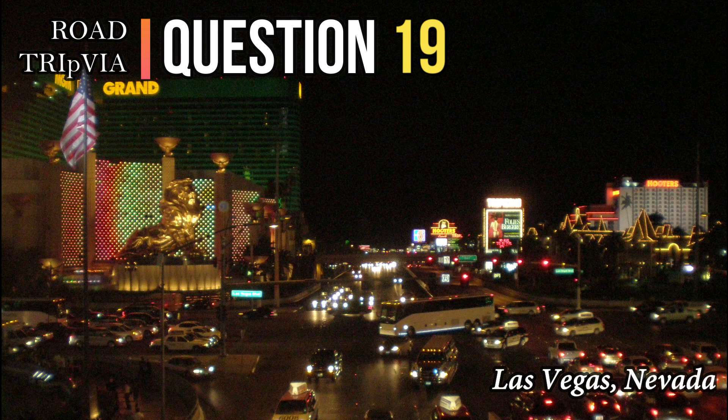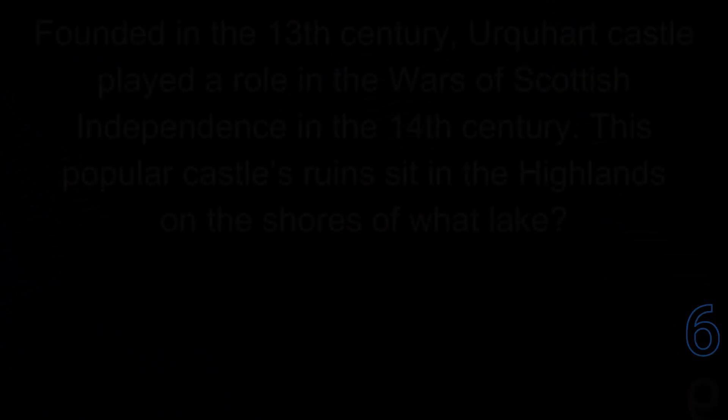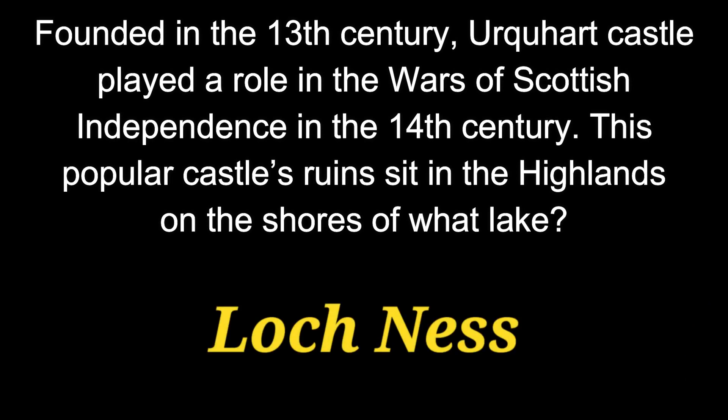Question 19. Founded in the 13th century, Urquhart Castle played a role in the Wars of Scottish Independence in the 14th century. This popular castle's ruins sit in the Highlands on the shores of what lake? The answer is Loch Ness.